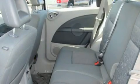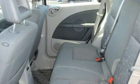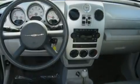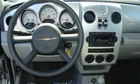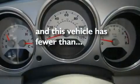Its top features include a second-row folding seat, a rear window defroster, a CD player, a rear spoiler, a security system, a low-tire pressure indicator, a passenger side airbag, rear seat child-proof door locks, and this vehicle has fewer than 39,000 miles on the odometer.